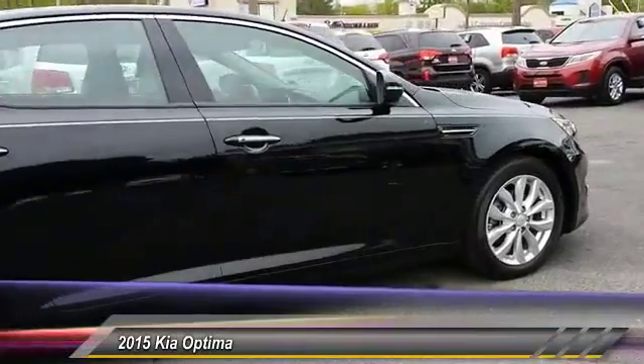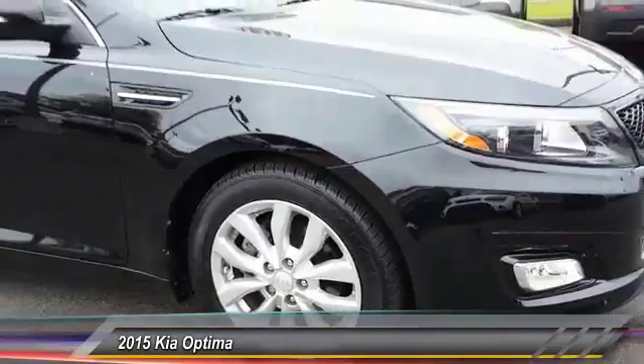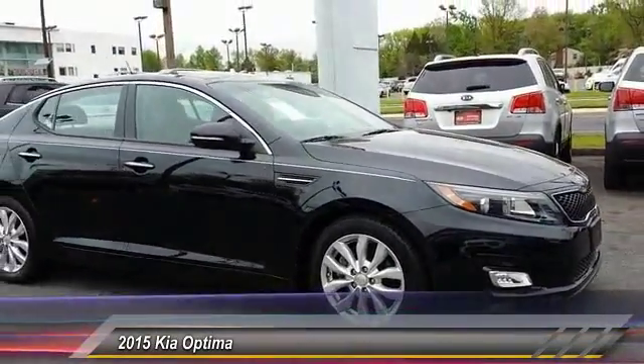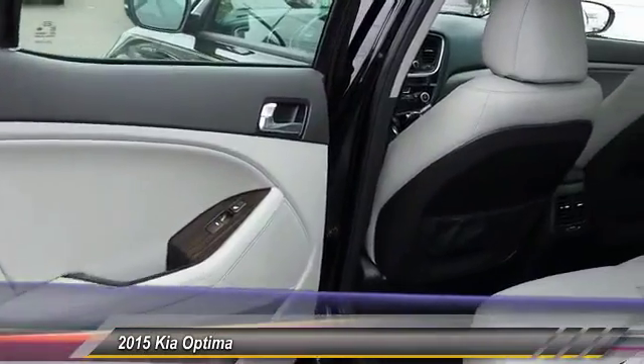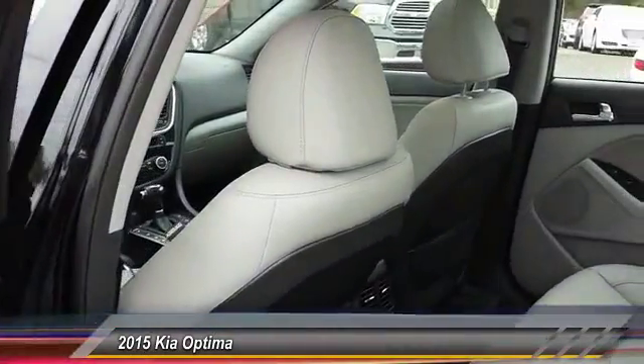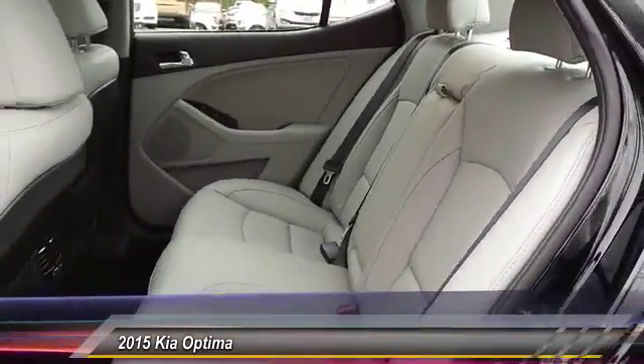This vehicle has less than 9,000 miles. Here are some of this vehicle's great options: keyless entry, stability control, steering wheel audio control, anti-lock braking system, traction control, leather-wrapped steering wheel, Bluetooth, power steering, adjustable steering wheel, driver airbag.